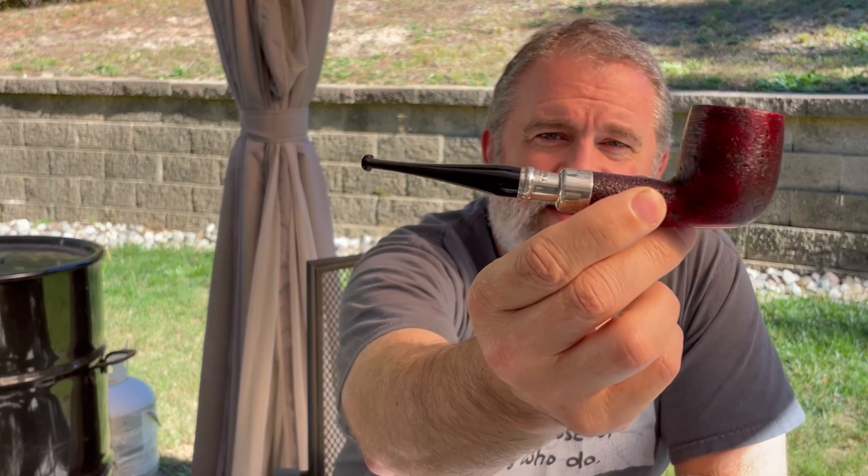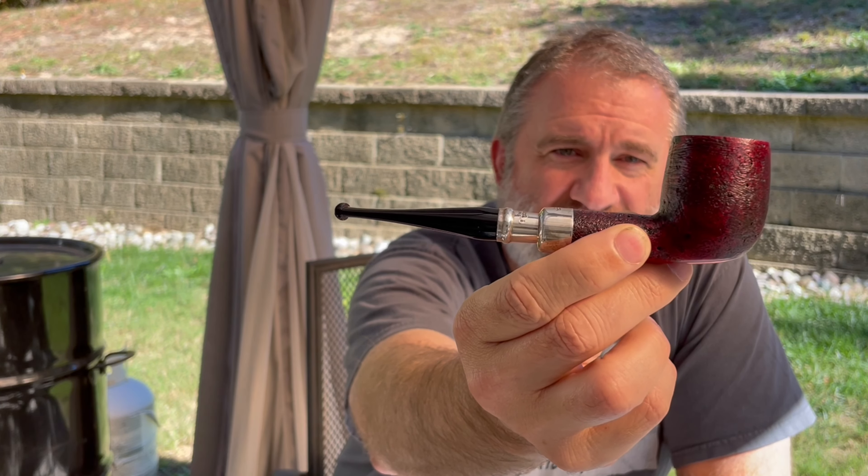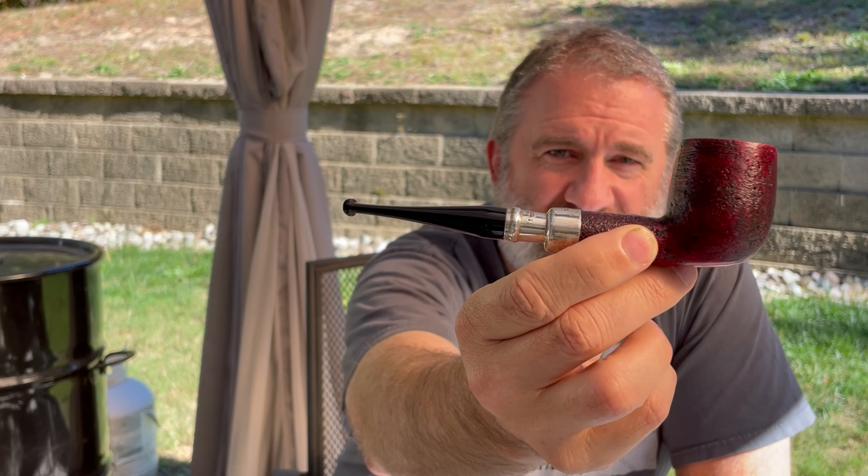This is a Peterson 106 spigot. It is absolutely stunningly lovely. In it, I have another bowl of that Eric Stokevy fourth generation 1931. Picking up a little more sweetness maybe today. That is good.